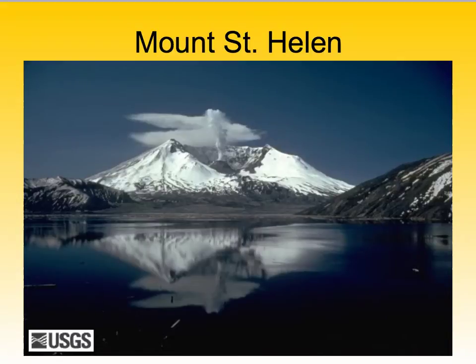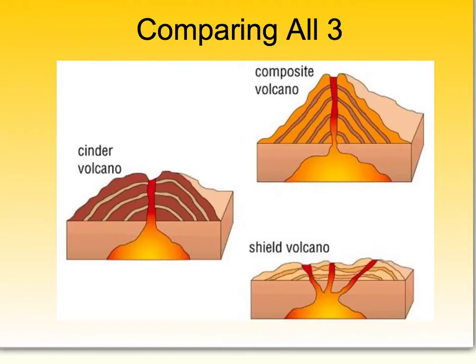Another example is Mount Vesuvius in Italy, associated with the Pompeii incident. Here's a diagram comparing all three types. The shield has gentle sloping sides, erupts quietly from many different openings, and is made up of just lava. The cinder cone has steeper sides, one main central vent, and is made up of just pyroclastic material. The composite or stratovolcano has steep sides and is made up of both pyroclastic material and lava.